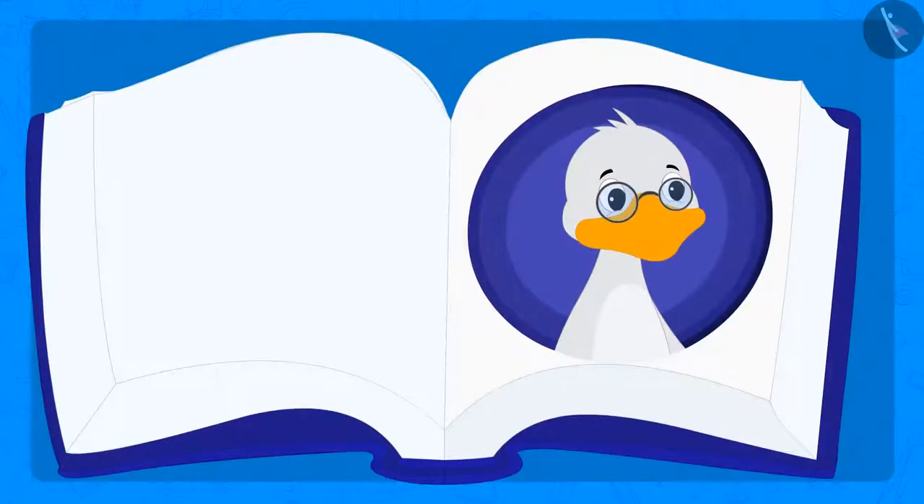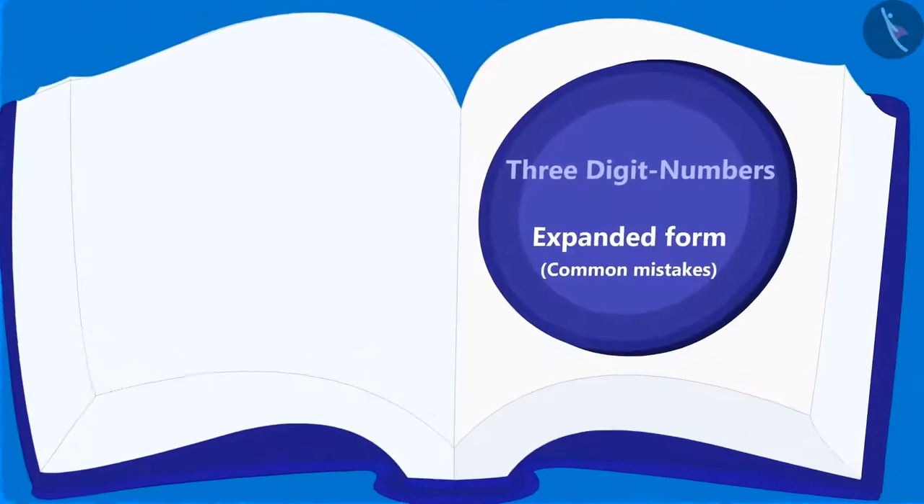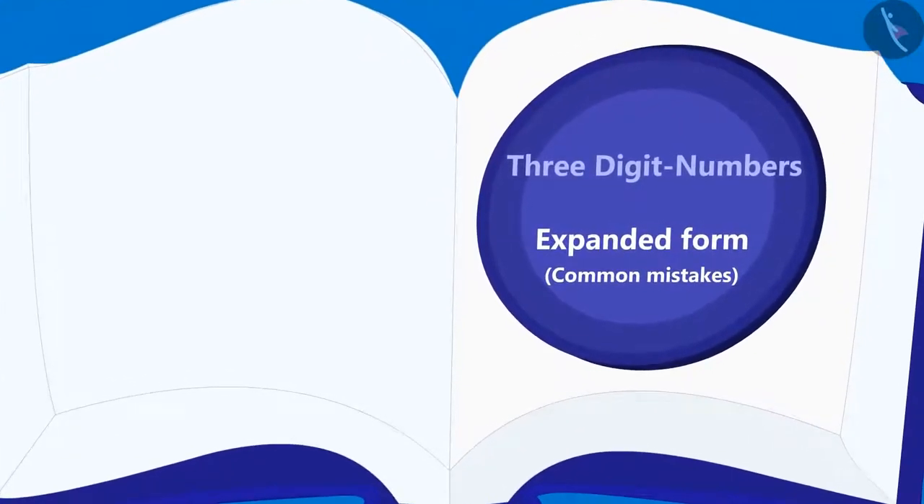Hello children, are you liking the stories of Uncle Big Mouth? In this lesson, we will look at some common mistakes related to writing three-digit numbers in expanded form.